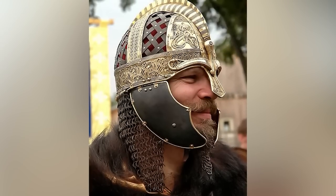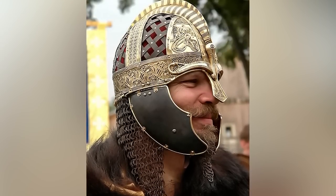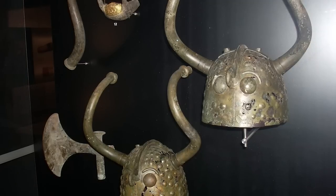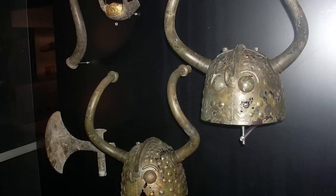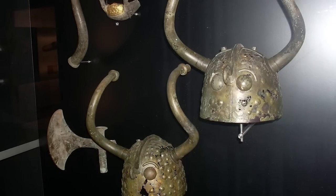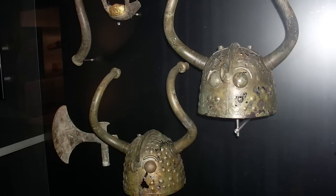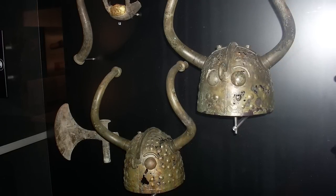Wealthy warriors were able to have more decorated helmets, with bronze inlays and detailed carvings. Contrary to widespread belief, the Viking helmets used in battle did not have horns. However, it is possible that helmets adorned with horns and bird wings were used in some ceremonies.